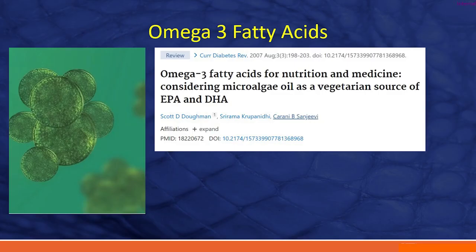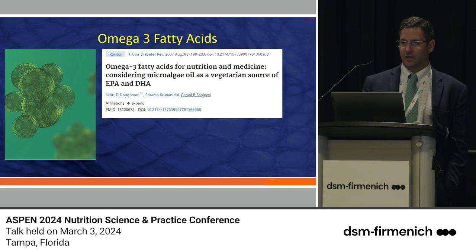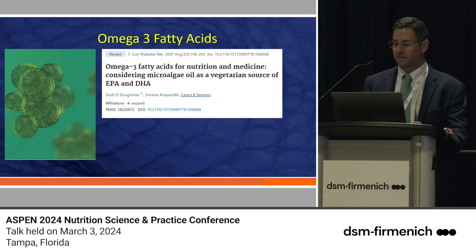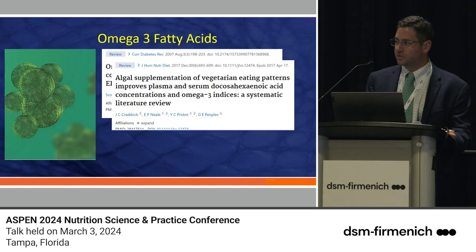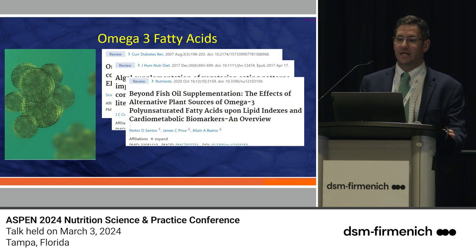Looking more at the algal forms, I went back on PubMed and found a slew of articles. Right around 20 to 25 years ago there's been exponential growth in the body of literature on algal forms of omega-3 fatty acids. We're now seeing different sources of EPA and DHA, systematic literature reviews, and it's confirmed as a great vegetarian-based way to get omega-3 fatty acids. More recently we're starting to see randomized controlled trials guiding clinical practice.